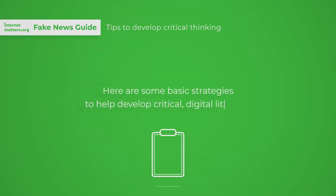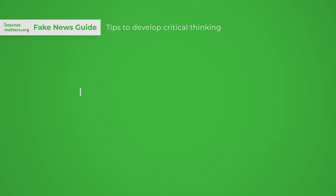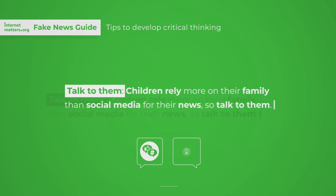Here are some basic strategies to help them develop critical digital literacy. Talk to them. Children rely more on their family than social media for their news, so talk to them about what is going on.